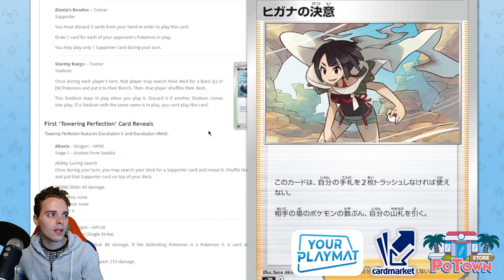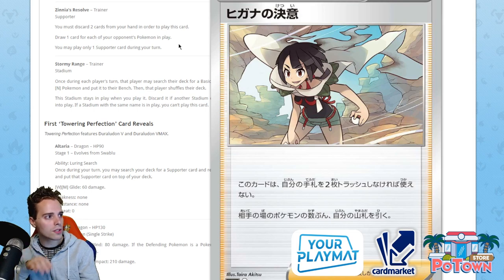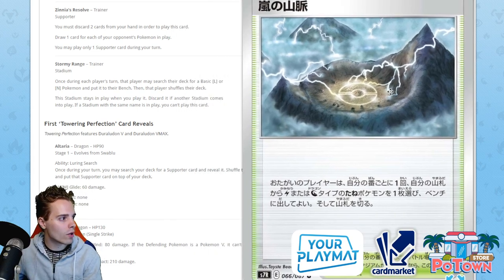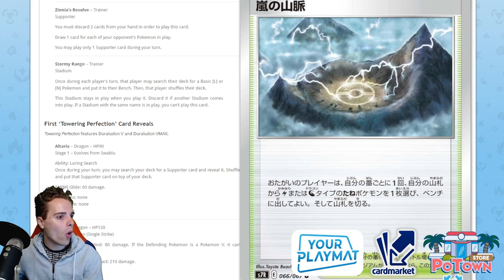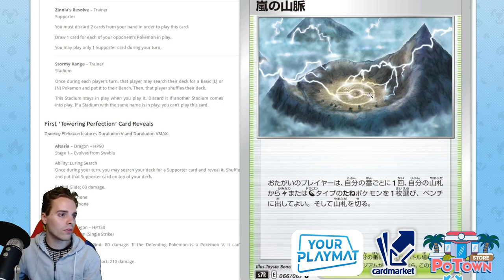Zinnia's Resolve — you must discard two cards from your hand to play this card, then draw one card for each of your opponent's Pokemon in play. In a typical game with four opponent Pokemon, you draw four cards but discard two. As a one-off against Eternatus with nine Pokemon in play, that sounds like a plan — discard two, draw nine. Next up, Broccolith Hill is back with a vengeance! The Stormy Range stadium: once during each player's turn, that player may search their deck for a basic Lightning or Dragon-type Pokemon and put it onto the bench. Broccolith Hill saw so much play with Boss's Orders — this is going to be fantastic with Flaffy. Quick Ball, Level Ball, Stormy Range stadium — you have your Flaffy set up on the second turn instantly.